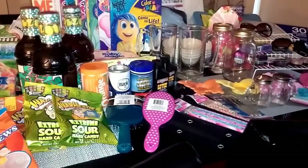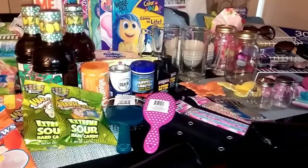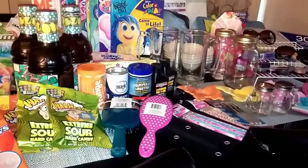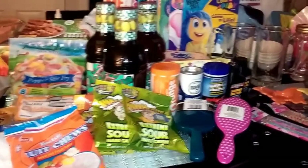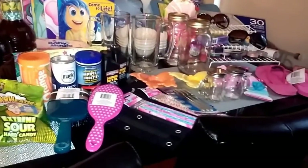Hey everybody, I'm back today with another Dollar Tree haul. I went in not really getting anything in particular, but this is everything I left with. They had a bunch of new stuff I hadn't seen before.